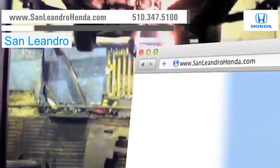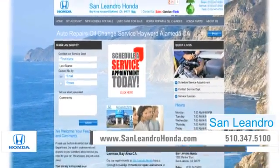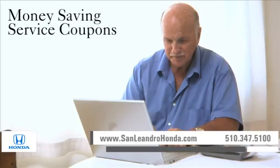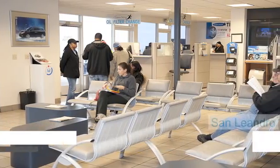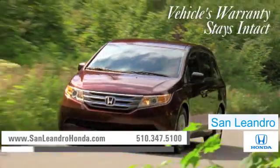Visit us at www.sanleandrohonda.com. While you're there, check out our service center for information or to set an appointment, print out money-saving service coupons, and order parts. And when you go to a certified dealer for service, your vehicle's warranty stays intact.